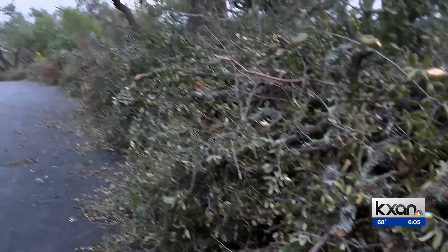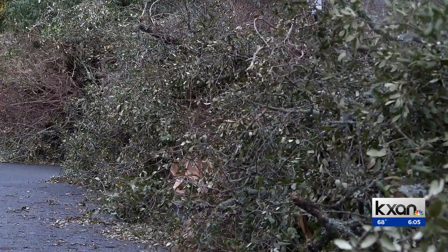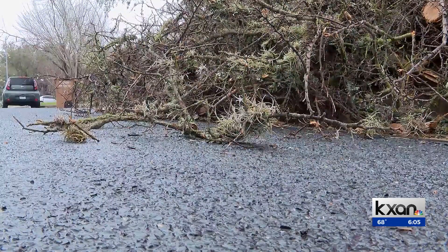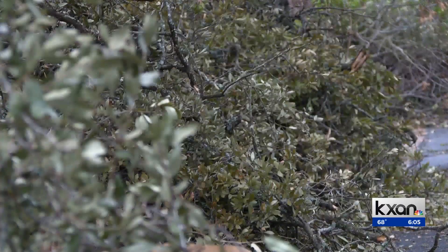Austin Public Works is using a similar approach, clearing debris in a grid system. McHale says they're not providing estimates for when someone's debris will be picked up. They're hoping to do a first pass of every resident of the city within the month, but they're expecting this to be a multi-month ordeal. There's no way for people to know when their neighborhood may be next, but for those like Gonzalez, he says he'll be patient through the process.